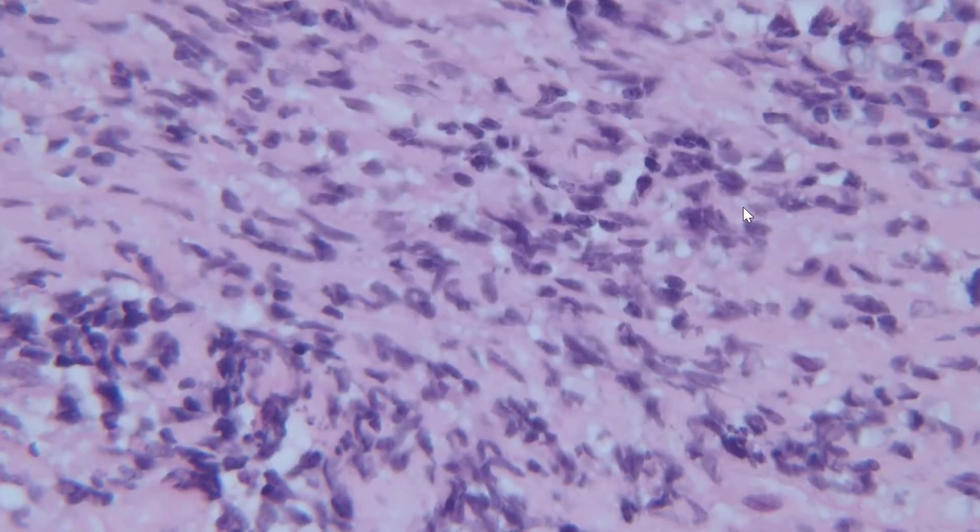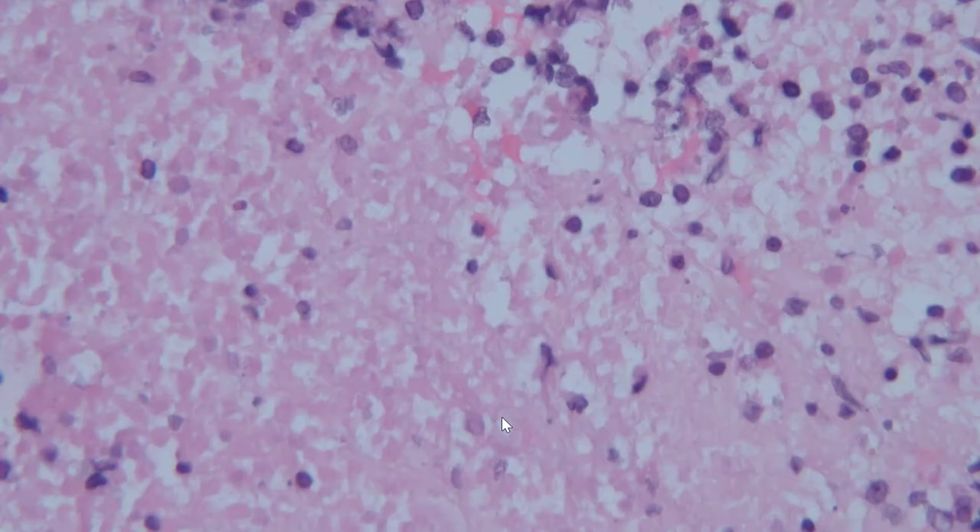The tumor does have a subpopulation of cells with a different nuclear morphology — more carrot-shaped nuclei with dark, even chromatin. It looks more like a prototypical small blue cell or embryonal-type neoplasm. We also have areas of necrosis. For more junior people, remember that not everything that's pink and homogenous is necrosis. Go to higher power and look for ghost-like outlines of tumor cells, which is very characteristic of coagulative tumor necrosis.